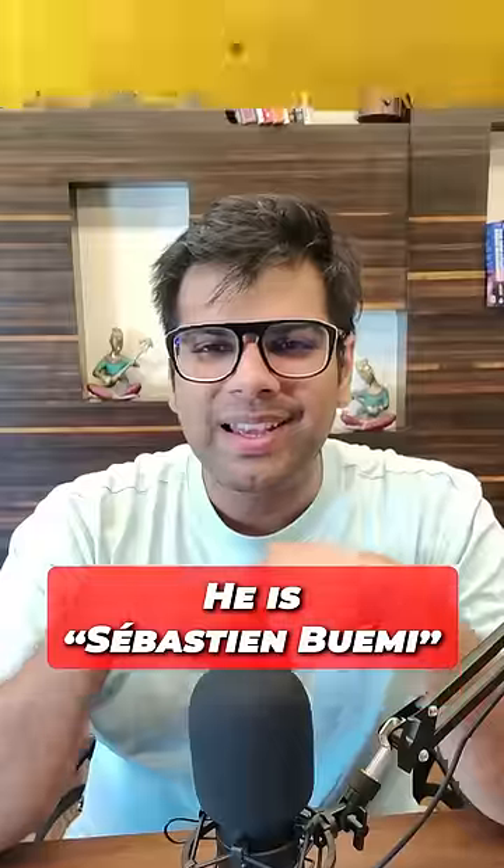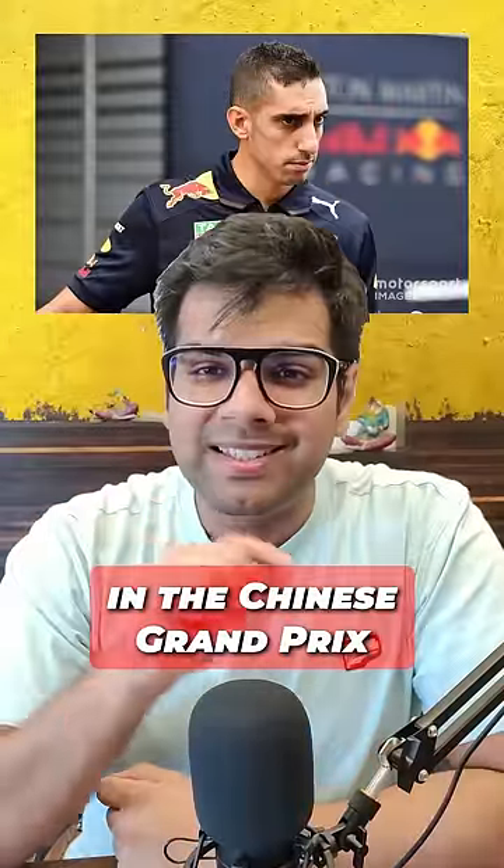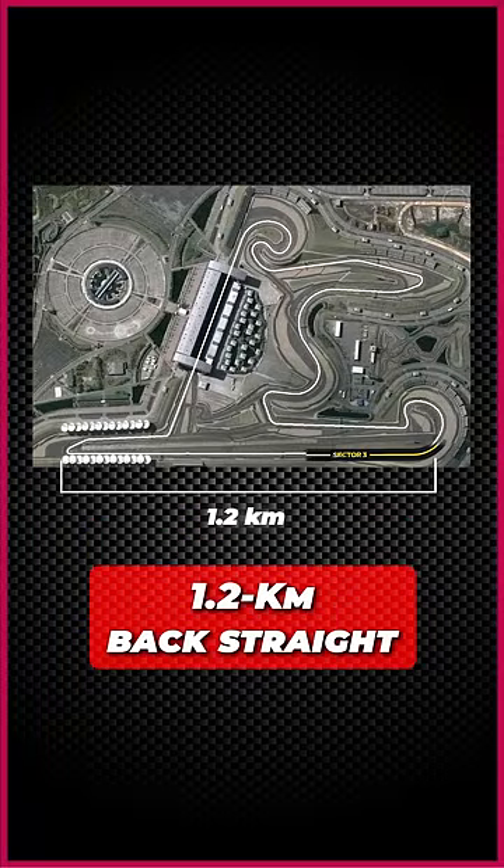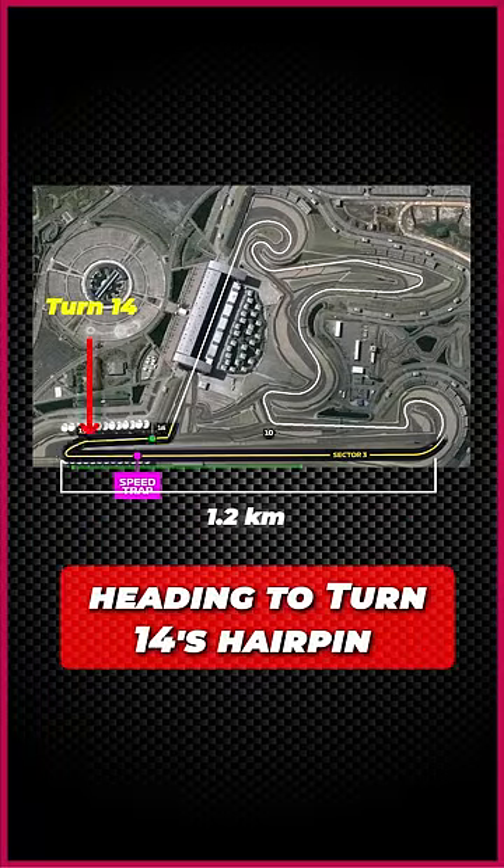Guys, do you remember this incident? This is Sebastian Buemi's 2010 Chinese Grand Prix practice session. Buemi was going to complete the 1.2 km back straight into Turn 14, the hairpin.